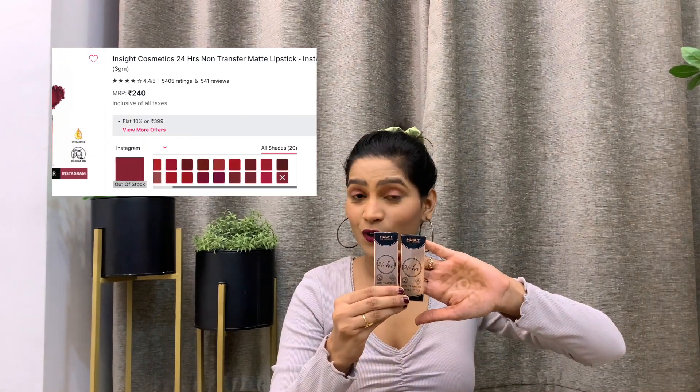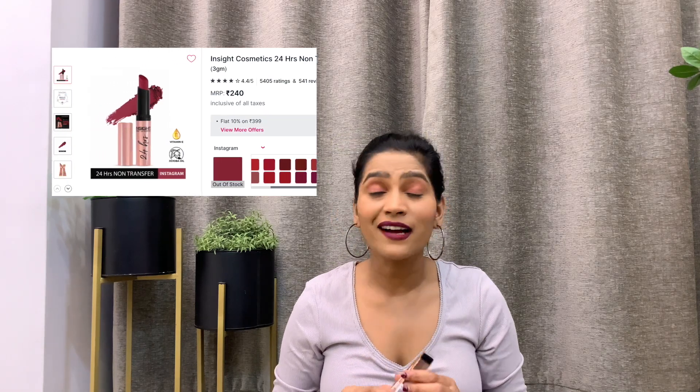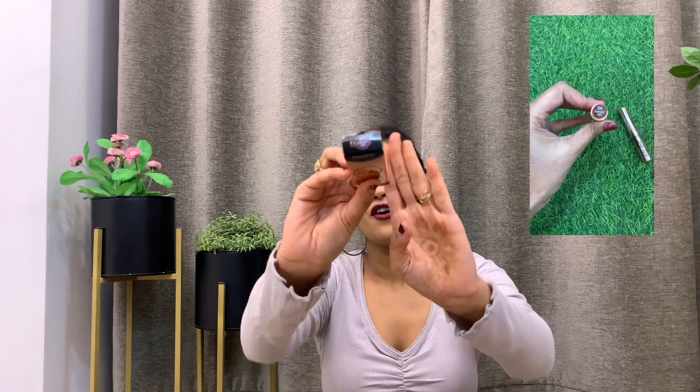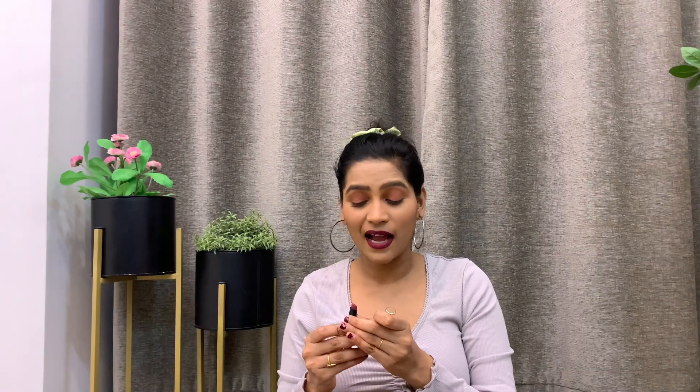Next up I have two lipsticks from Inside Cosmetics. These lipsticks have a matte finish and are also transfer proof. I have actually tried them out and I can vouch that they are not going to dry out your lips and they stay on for at least five to six hours. The shades I got are 'Forget Me' and 'Instagram.' The shade Instagram is more of a pinkish nude for dusky skin tones, and Forget Me is a dark maroon perfect for parties.